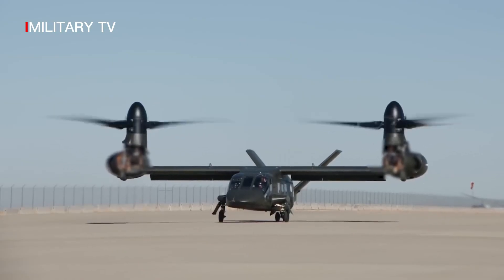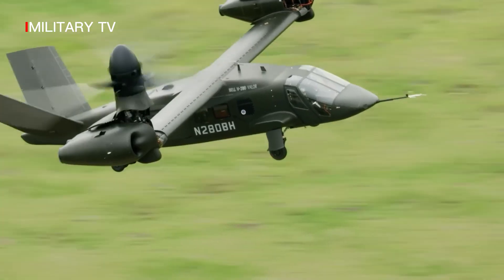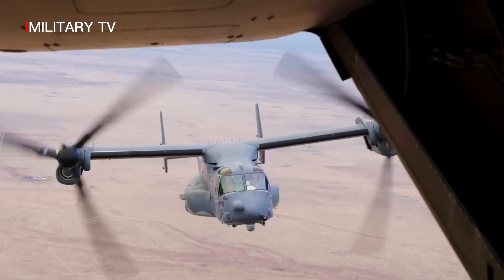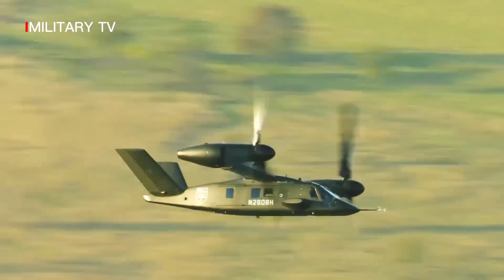The V-280 made its first flight on December 18, 2017, in Amarillo, Texas. In June 2013, Bell Helicopter announced that the V-280 Valor design had been selected by the U.S. Army for the Joint Multi-Role (JMR) Technology Demonstrator (TD) Phase.